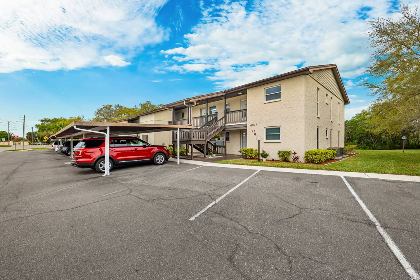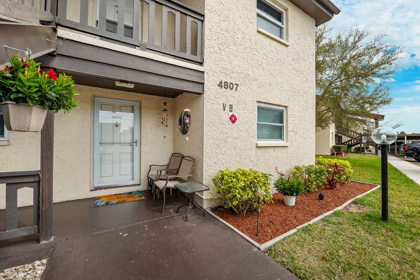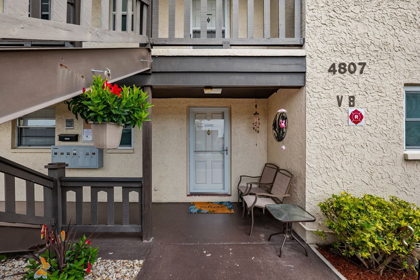Welcome to your dream ground floor condo nestled in the serene Gulf Harbors condo community of New Port Richey, Florida. This meticulously maintained two-bedroom, one-bathroom haven has an array of modern upgrades and picturesque views promising a lifestyle of comfort and convenience.